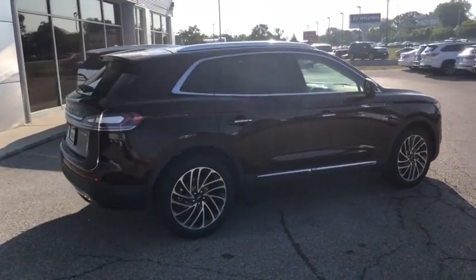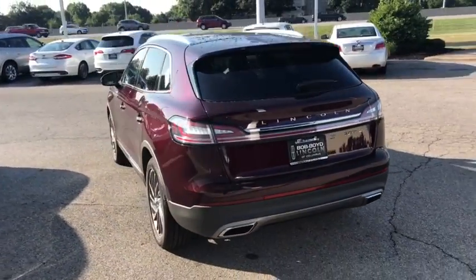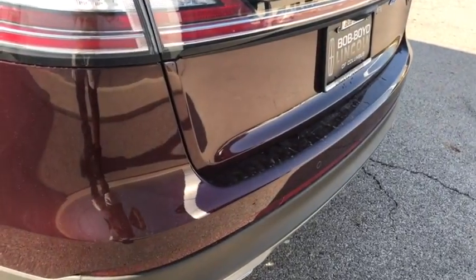Here are some of this vehicle's great options: backup camera, power liftgate, power passenger seat, anti-lock braking system, lane departure warning, all-wheel drive, steering wheel audio controls, stability control, traction control.